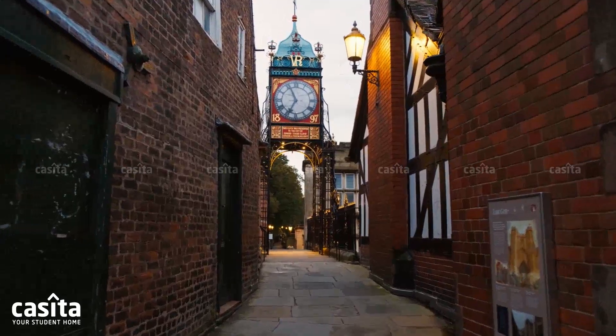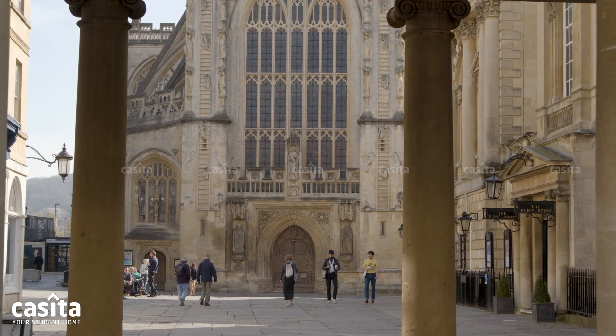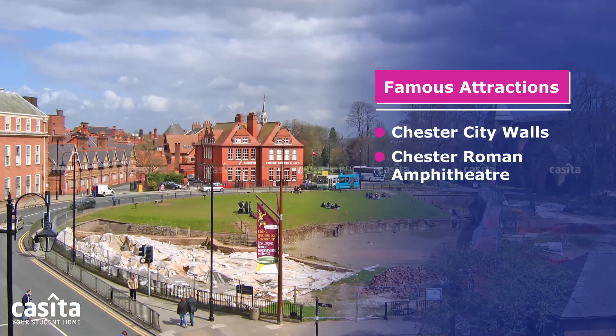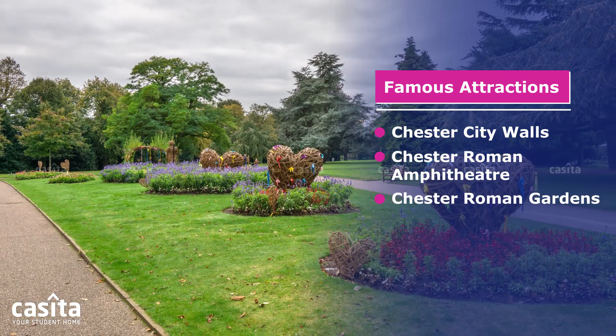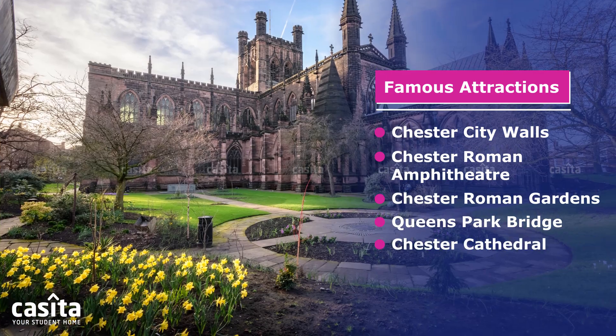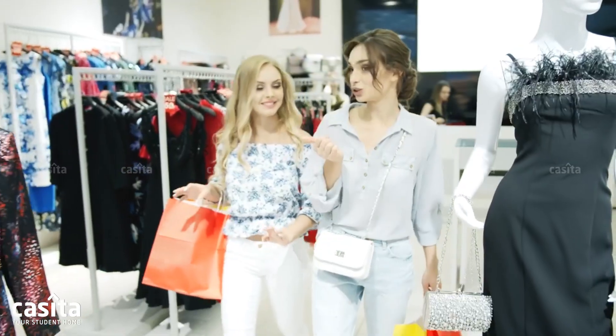Chester boasts a diverse array of famous attractions. Here are some must-visit landmarks and sites in this vibrant city: Chester City Walls, Chester Roman Amphitheatre, Chester Roman Gardens, Queen's Park Bridge, and Chester Cathedral.